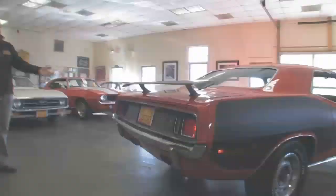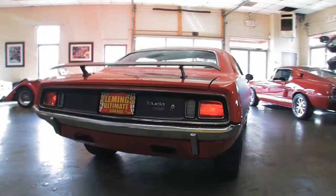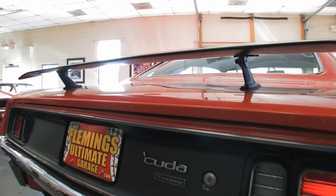A couple more styling features — check out the louvered tail lights, nice upgrade there. I love the way the exhaust tips come right out of the valance. Go wing is awesome. Everybody loves it — well, most people love the go wing.